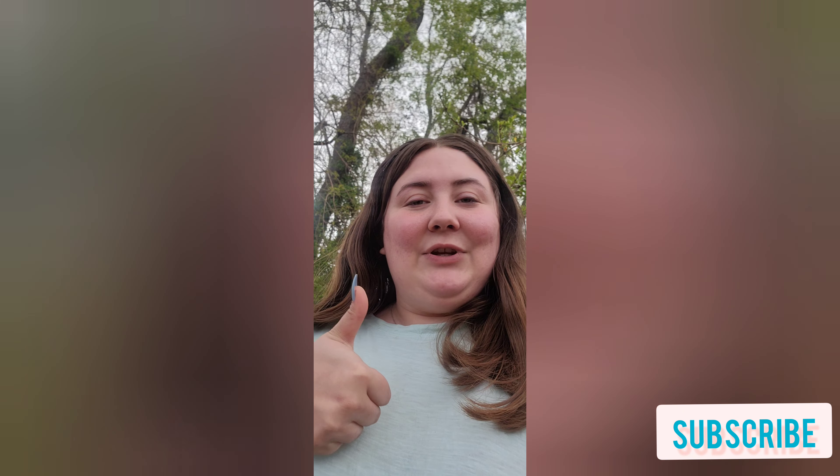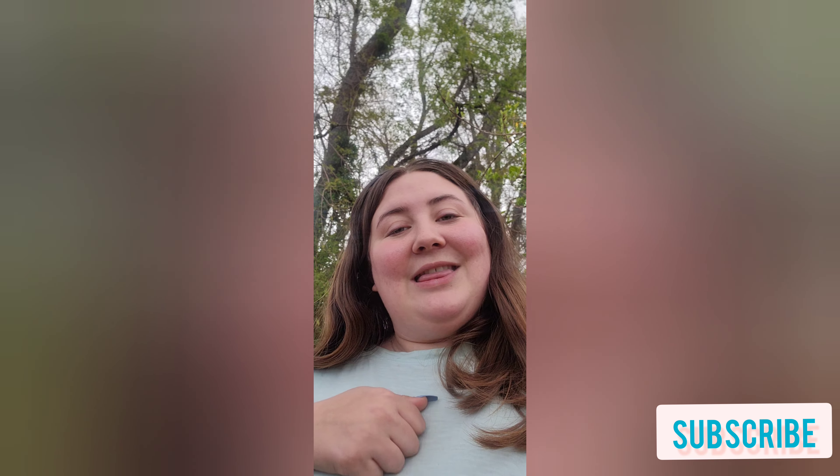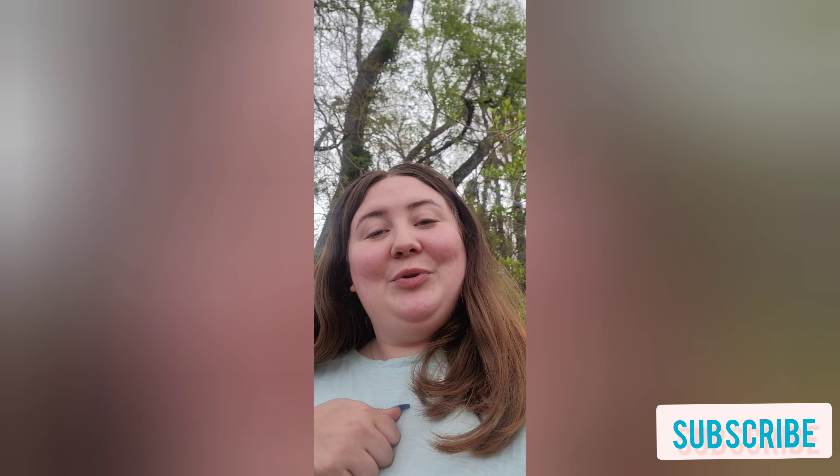We'll end the video there. Thank you all so much for watching — I hope you enjoyed this fun yard, garden, flower, and spring update. If you liked it, please like the video, subscribe, and press the bell button to know whenever I post. I try to post twice a week. Thank you all so much and I hope you have a beautiful evening — enjoy your spring weekend, bye!